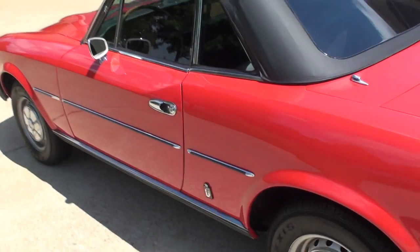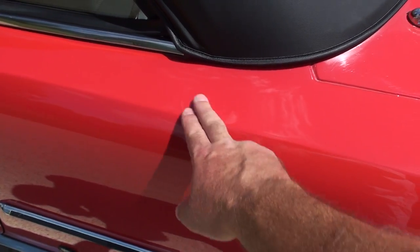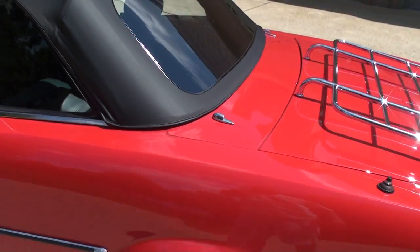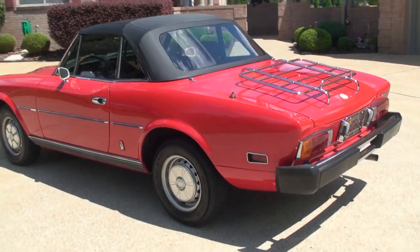There is one flaw — might as well show it to you. There's a dent right here. The paint's fine but there is a dent here. Other than that the car is excellent.